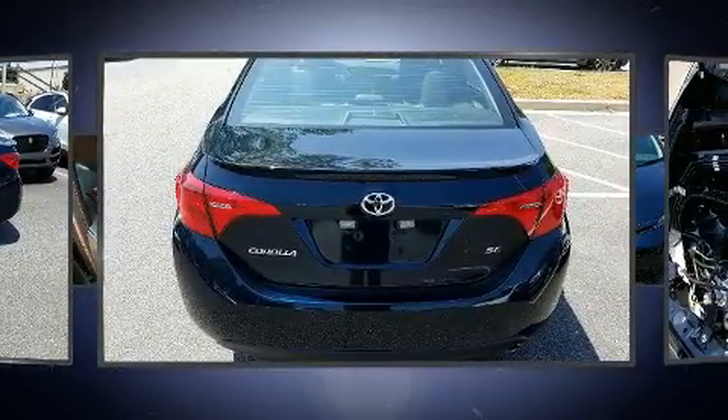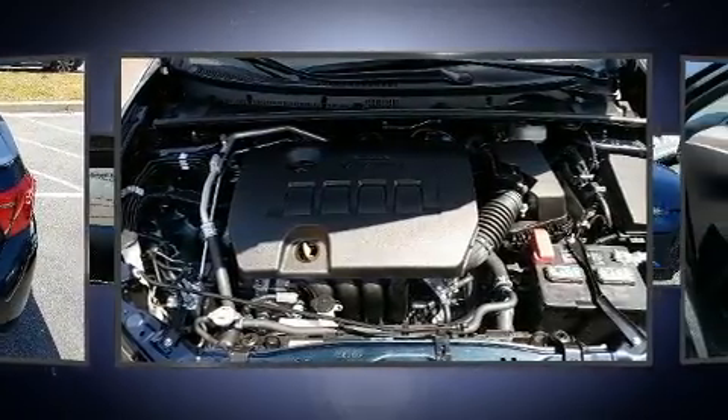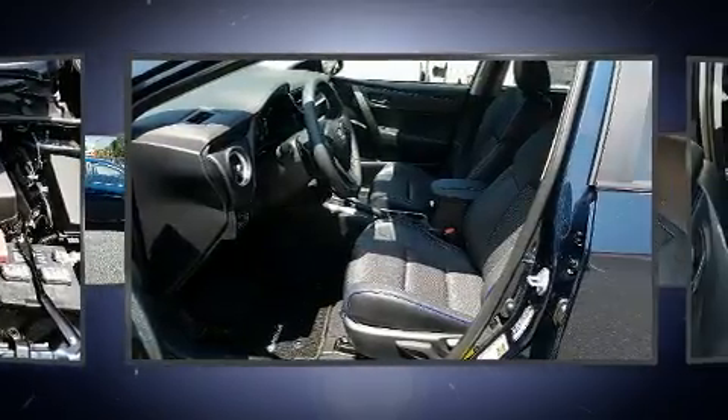It distinguishes itself from the competition with features such as a trip computer, power door mirrors and heated door mirrors, and a split folding rear seat.